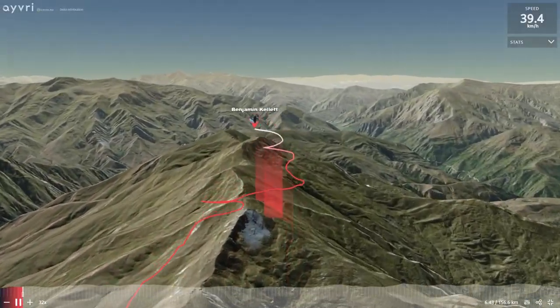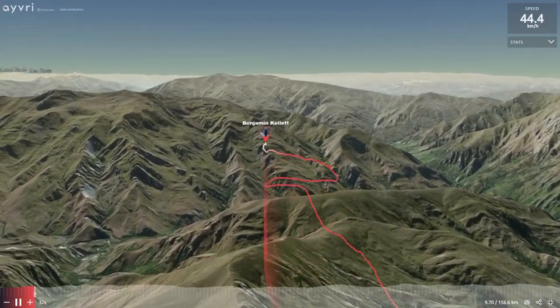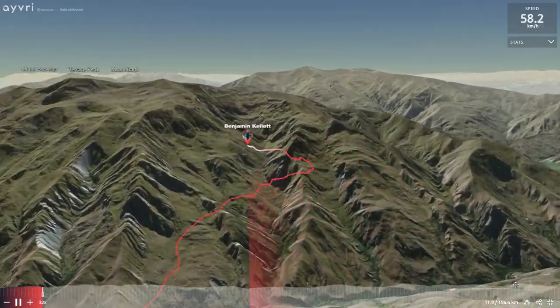This is a track from an easier day when we had stronger southwesterly winds. This is a photo of the south face of Soho - in springtime you have a choice between a couple of spurs. I like to take the larger one in the center as it's the most direct and leads to the summit, but I've also had success on the one on the right, which is a more direct route if you're trying to fly to Cardrona.